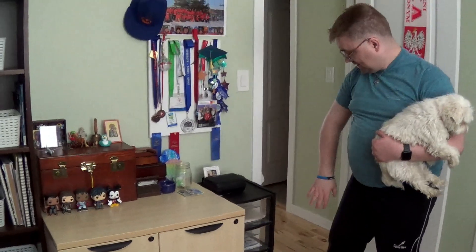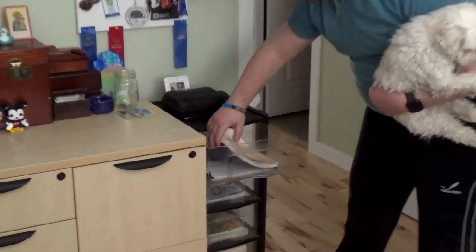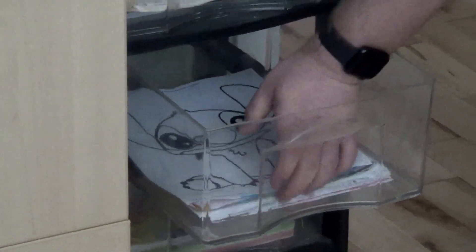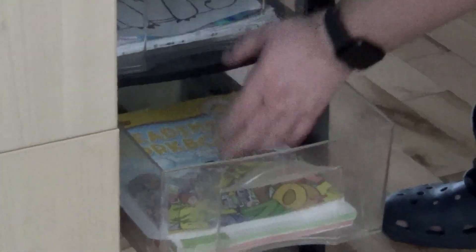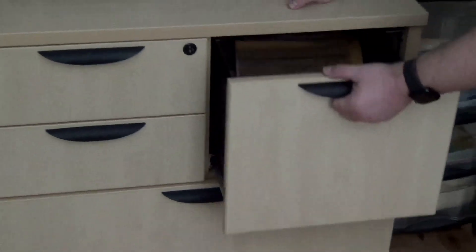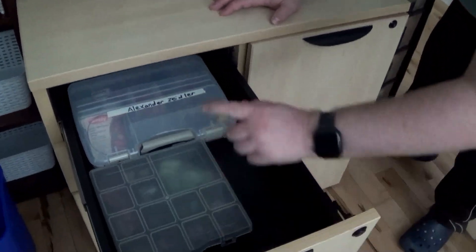Here I just have some drawer units with documents. Here I have some pages, work booklets, and art pieces that people made for me that I collect. My filing cabinet here, and just more albums here.